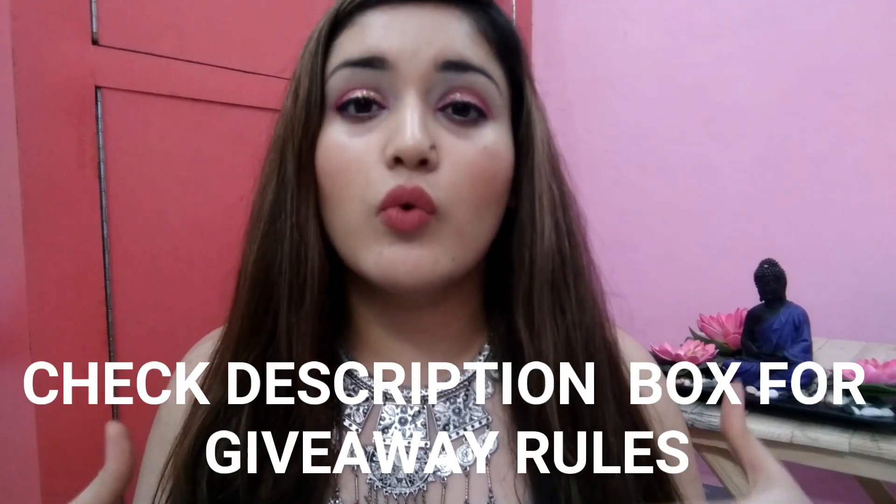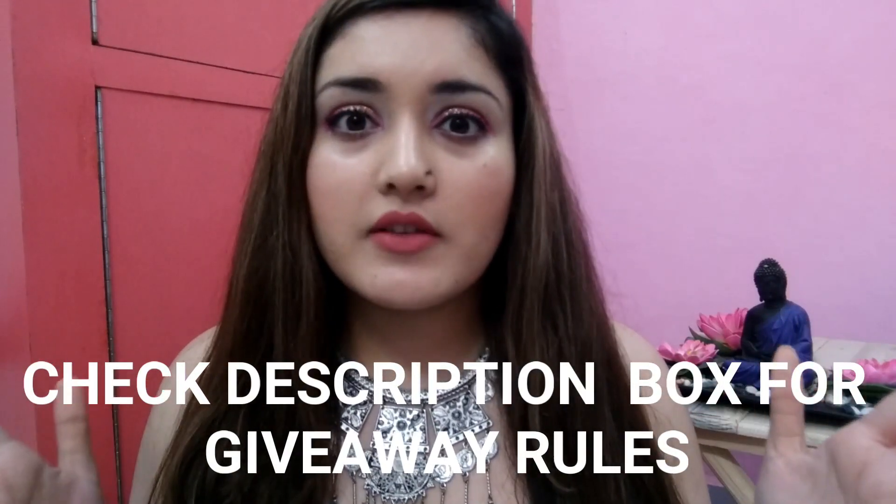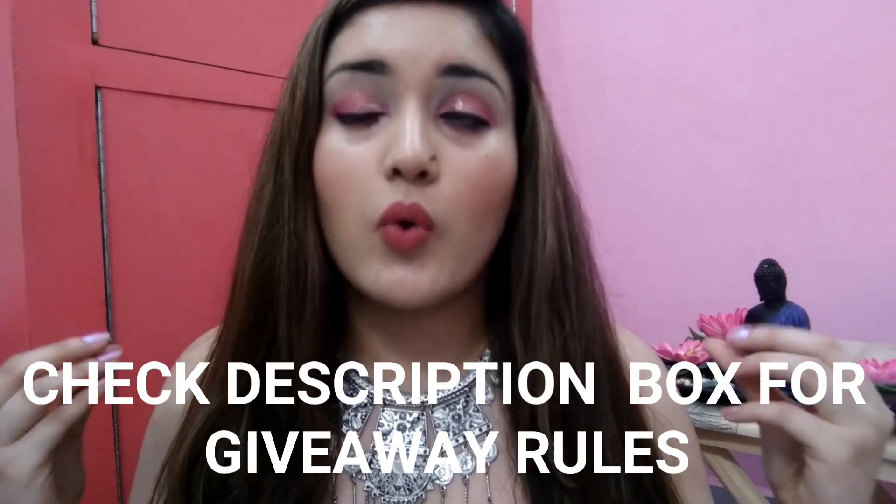The duration of the giveaway is one week. Today is Friday, so I will announce the giveaway result next Friday. Please watch to find out who is the ultimate winner! If you like my videos and want to see more, please subscribe to my channel. Until next time — this is Shweta signing off, bye bye!